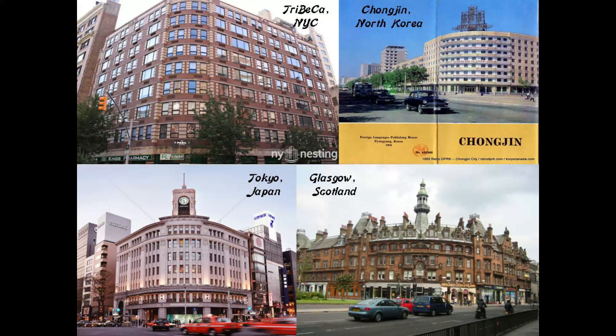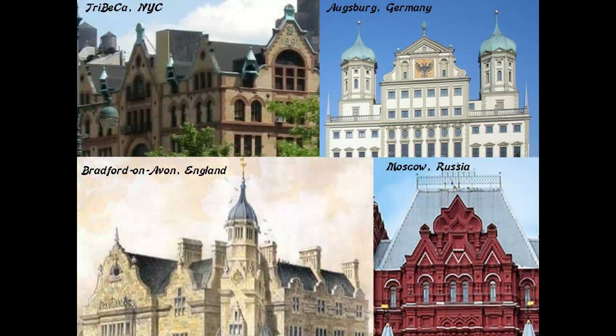Here is a side-by-side comparison of a building in Tribeca on the top left with a building in Changjin, a port city in North Korea on the top right, and on the bottom left is the Wako Department Store in the Ginza shopping district of Tokyo, and the same style of building on the bottom right is in Glasgow, Scotland.